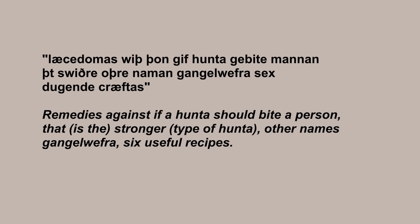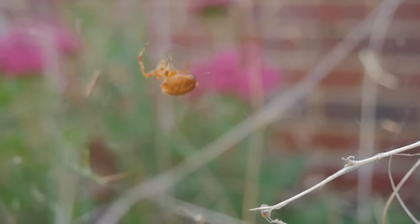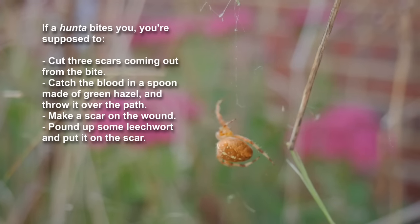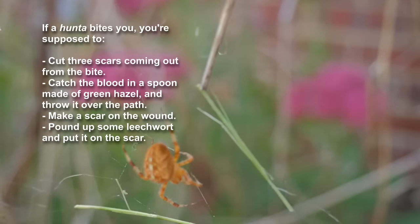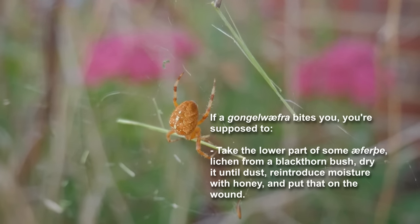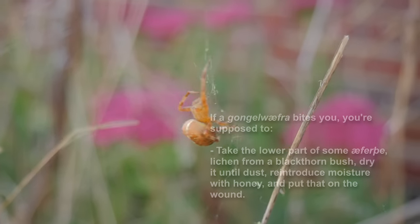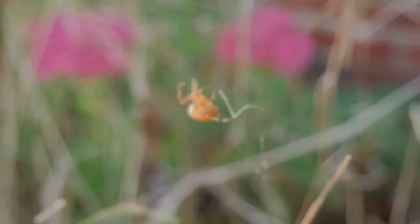Do we find more information if we look at the actual recipes? These seem to make it fairly clear that different terms may mean different types of spider. If a huntere bites you, you're meant to cut three scars in your skin coming out from the bite, catch the blood in a spoon of fresh green hazelwood, and throw the blood over the road. Then make a scar on the wound, pound up a plant called leechwort, and put it on the scar. If a gangelwefra bites you, you're supposed to take the lower part of a plant called averve and lichen from a blackthorn bush, dry it until it's dust, reintroduce moisture with honey, and put that on the wound. There's also another recipe against the bite of a huntere: fried black snails ground into dust, pepper, and betony — have the person eat some of the dust and put the rest on the wound.